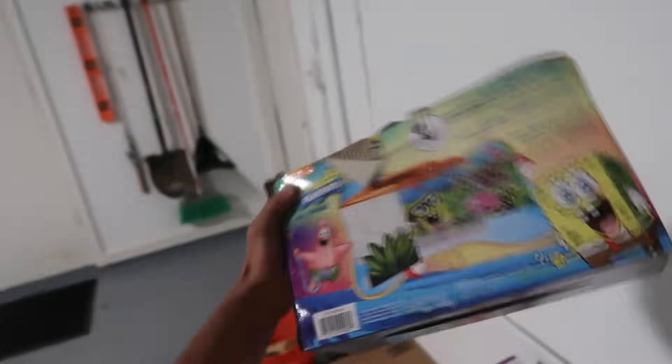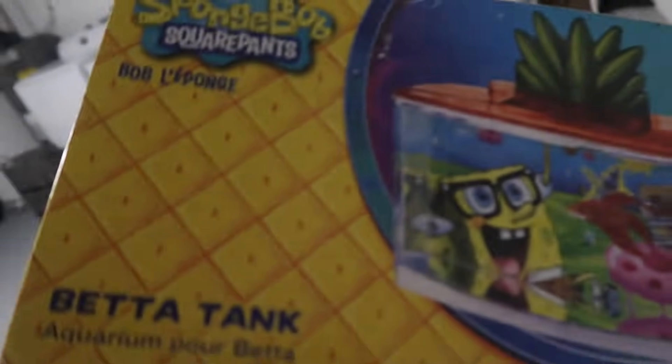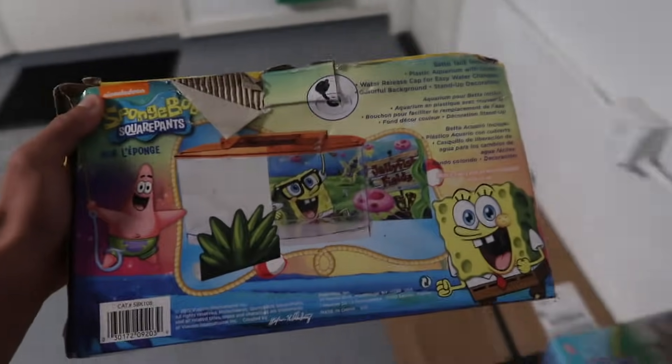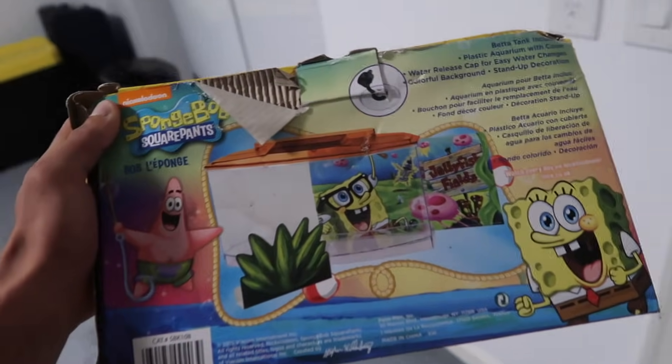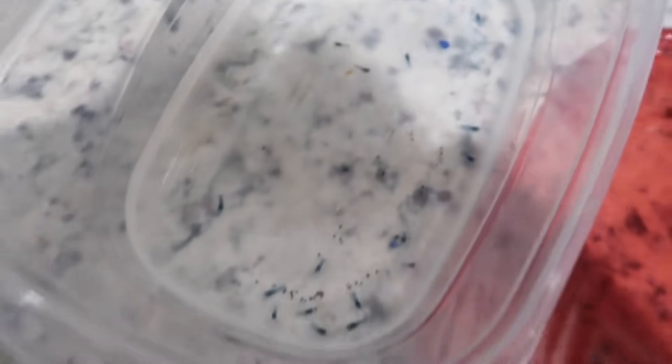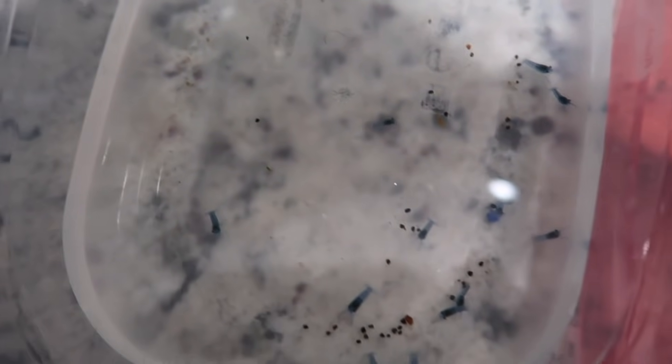Alrighty guys. Today, Joey Slam gave me and Paul a few baby crawfish - blue ones. Paul's right now sleeping on the couch - I know I'm usually the one sleeping on the couch, but I'm not. So I'm going to set this little aquarium up for them and show you guys how I'm doing it. Alrighty, here they are right here. So cute. Oh my gosh. There's actually 17 of them.